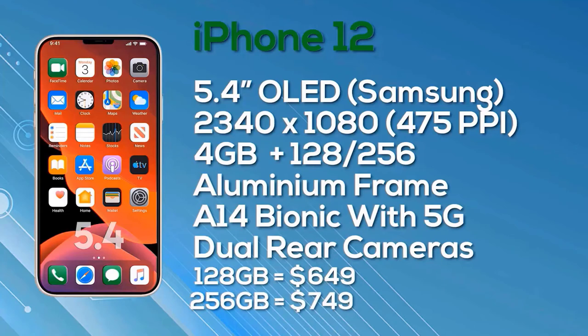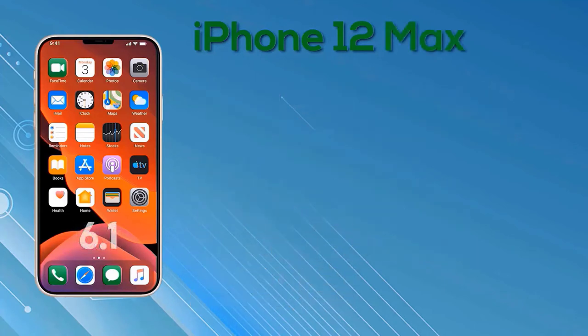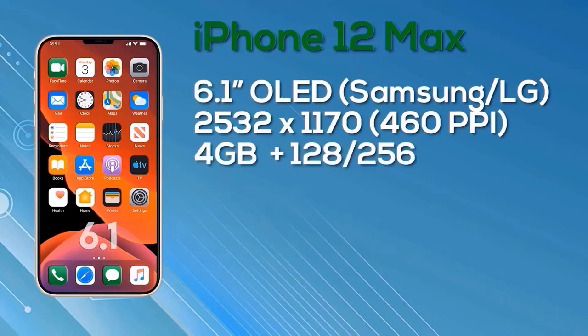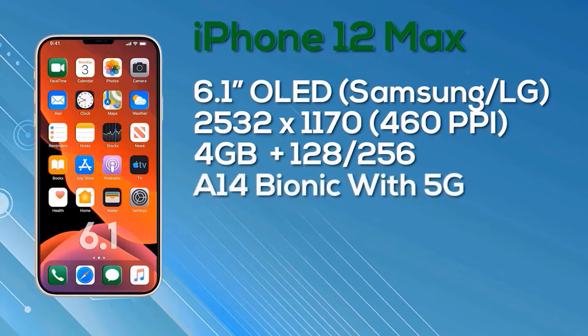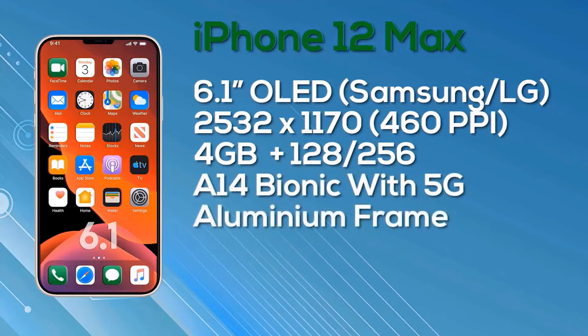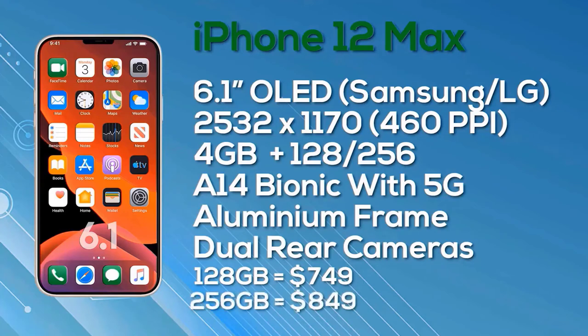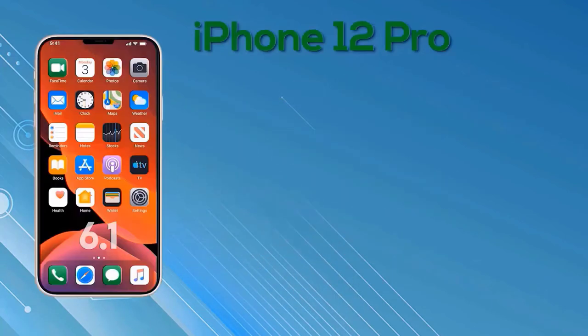Next up, the iPhone 12 Max — this is the Max, not the Pro Max. The iPhone 12 Max has a 6.1-inch OLED Super Retina display with a resolution of 2532x1170, giving 460 pixels per inch and 8-bit color depth. It gets 4GB of RAM, a choice of 128GB or 256GB storage, the A14 Bionic chip, an aluminum frame, 5G connectivity, and the same dual camera setup on the rear. The 128GB iPhone 12 Max launches at $749, and the 256GB version is $849.